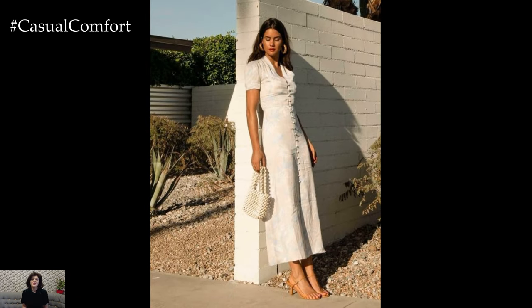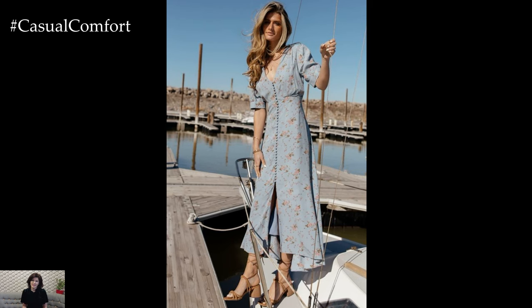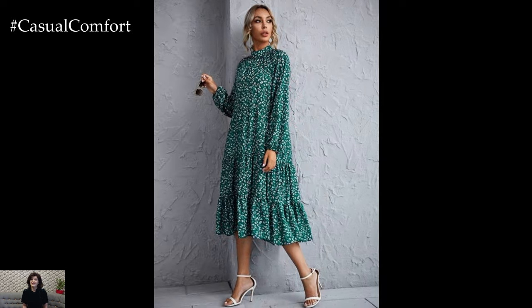The fabrics used in spring dresses mirror the lightness of the season, with airy chiffon, soft cotton, and breezy linen taking center stage. These fabrics not only offer comfort but also allow the skin to breathe, making them perfect for leisurely strolls in the sun or alfresco brunches with friends.